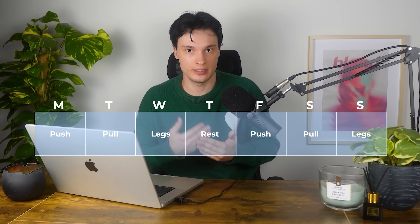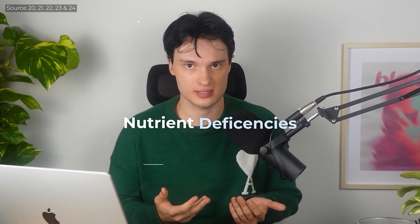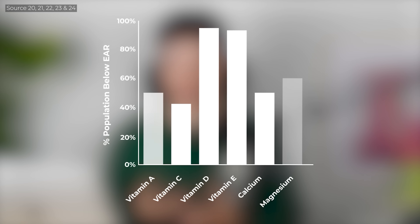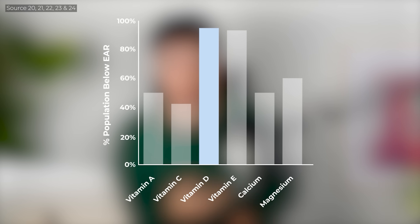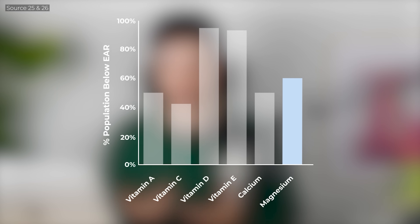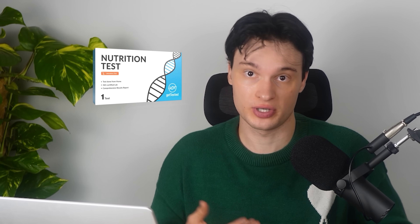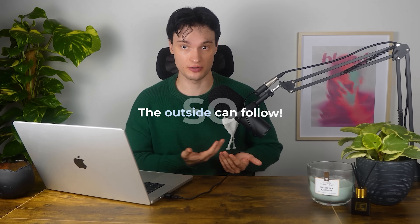Even if you train consistently and take care of your appearance, you might still look tired, dull or unhealthy and not know why. That's often because of nutrient deficiencies. Research revealed that over 90% of American adults are vitamin D deficient, which can result in pale, tired looking skin and more pronounced dark circles. Magnesium deficiency can cause muscle weakness, skin inflammation and premature aging. That's why getting a blood test done is one of the smartest moves you can make, because no skin care product or technique will work if you don't know what your body is missing. Fix the inside first, so the outside can follow.